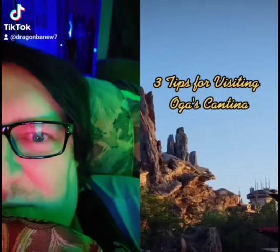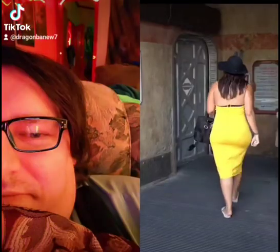The coolest Star Wars bar in the galaxy — here's how to have the best time ever at Oga's Cantina. Oga's is a Star Wars themed bar tucked right inside Disney's Hollywood Studios and also at Disneyland. Oga runs a pretty tight ship, so you'll need reservations to enter the bar, but from there, there are a couple of ways to make sure you have a great visit.